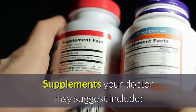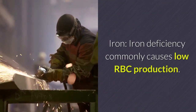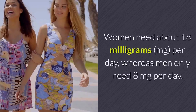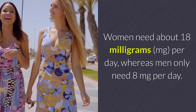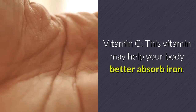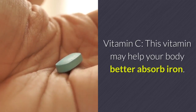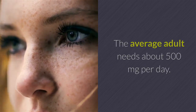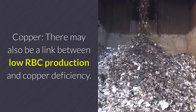Supplements your doctor may suggest include: iron — iron deficiency commonly causes low RBC production. Women need about 18 milligrams (mg) per day, whereas men only need 8 milligrams per day. Vitamin C: this vitamin may help your body better absorb iron. The average adult needs about 500 milligrams per day.